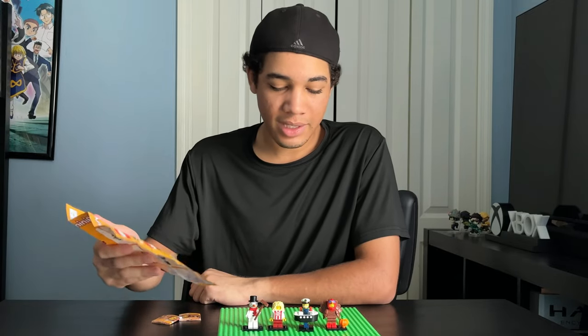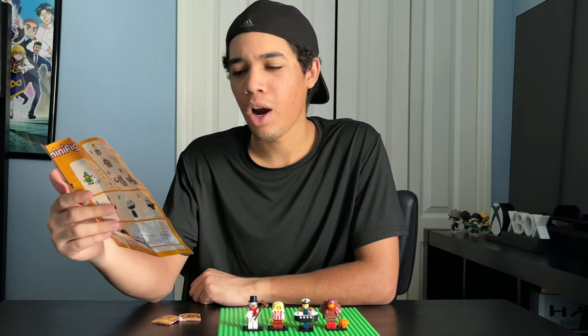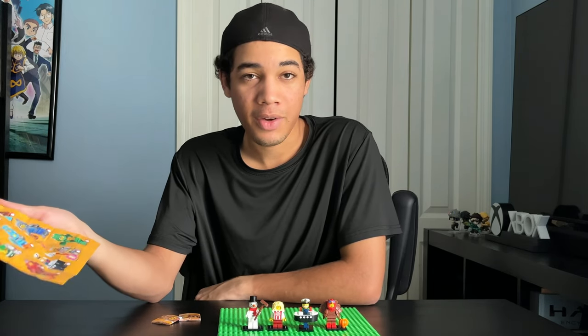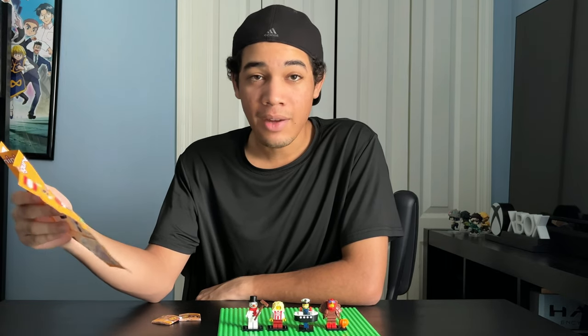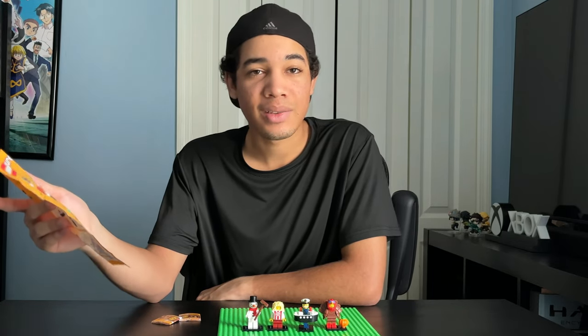So this is my LEGO Minifigures Series 23 collection so far. I am on the hunt for the Nutcracker, the Cardboard Robot Girl, the Wolf, and the Dragon Girl. If I find more, I'll probably do another video on it. If you guys like this video, please leave a like. If you want to see more LEGO videos, subscribe. Let me know in the comments what your favorite character is and what character you're looking for. I'll see you guys in the next one.